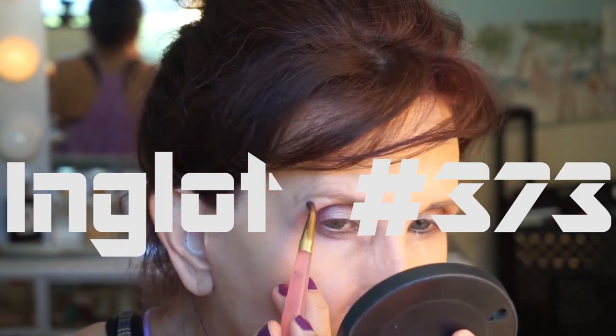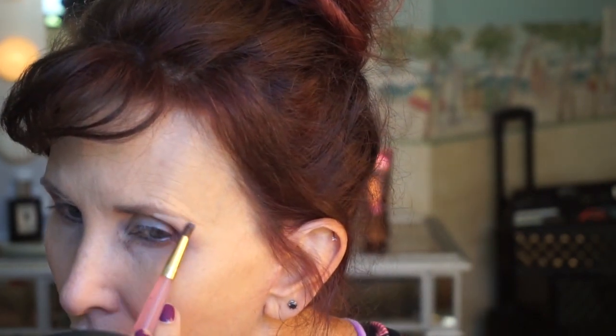Now I'm going to use my Inglot palette - this is a bright white. I know y'all aren't going to go buy Inglot because it's not readily available everywhere, but I'll put the number in the description box. I'm going to take this bright white and put it on my brow bone, under my brow.